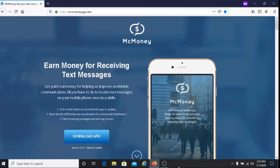I'm also going to put up a link to a video that I've made which is similar to this one, sharing with you a way to earn money receiving messages, so I'll put a link to that below. Another thing I like about McMoney is their referral program — if you refer anyone to McMoney and they sign up using your referral code, you will earn money from that, giving you another opportunity to earn more.